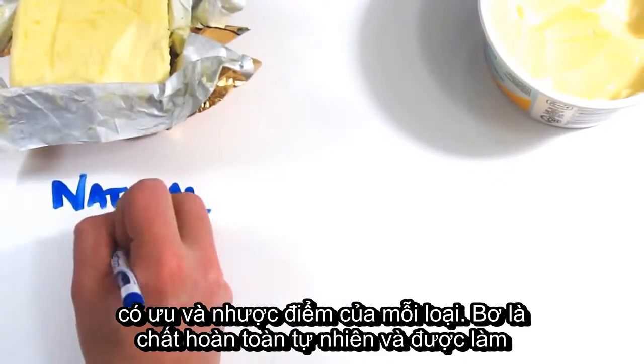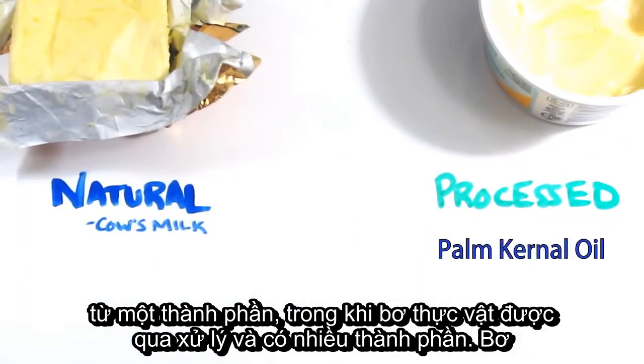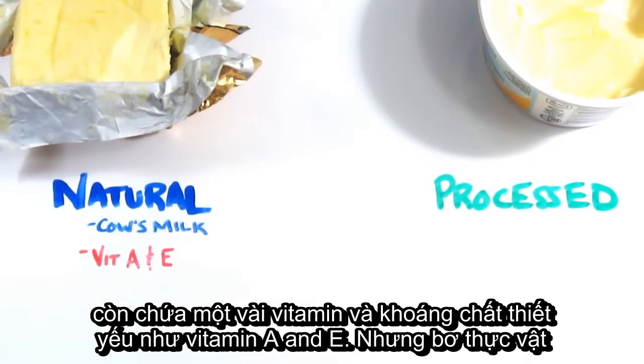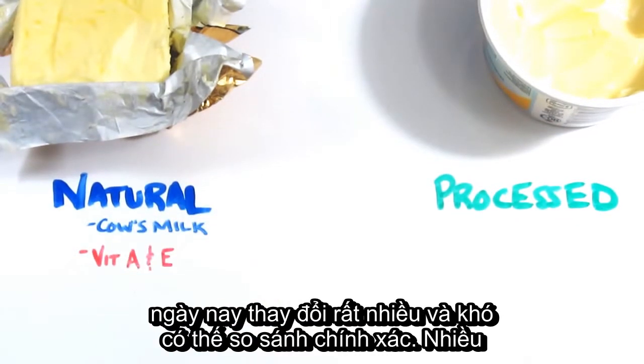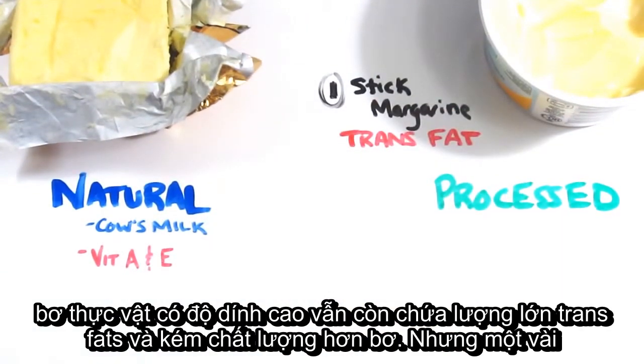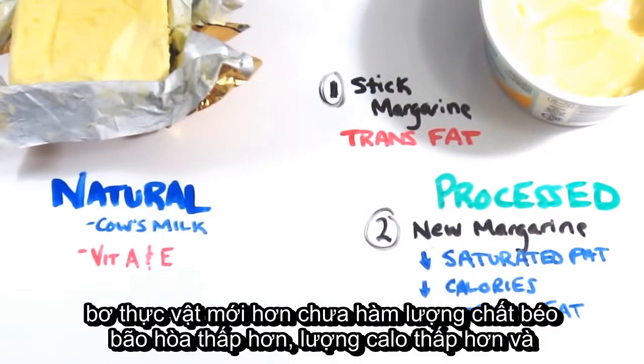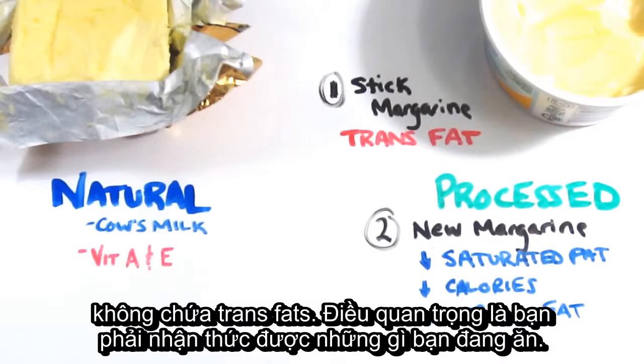Butter is completely natural and typically made from one ingredient, whereas margarine is processed and has many ingredients. Butter also has some essential vitamins and minerals, such as vitamin A and E. But margarines now vary so much, it's difficult to make an accurate comparison. Many hard stick margarines are still high in trans fats and much worse than butter, but some newer margarines are much lower in saturated fat, lower in calorie count, and contain zero trans fats.